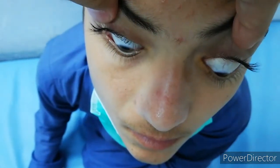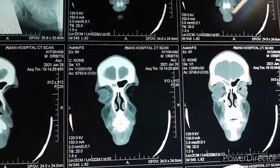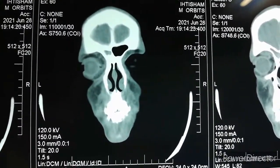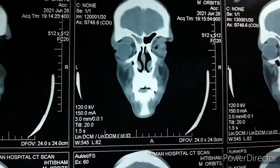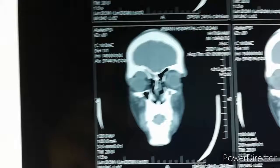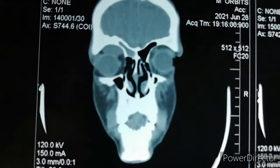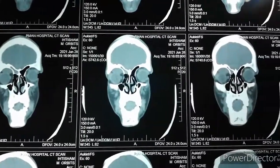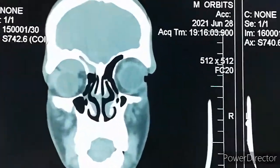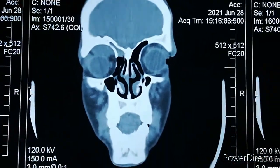We did a CT scan of the brain and orbit and found a homogenous mass superior to the left globe extending from the anterior part to the posterior. It was present in almost all sections of the coronal CT scan. Look at the globe and see the mass. We suspected it as an orbital hematoma, but we didn't know if it was clotted blood, as 11 days had passed, or unclotted blood.